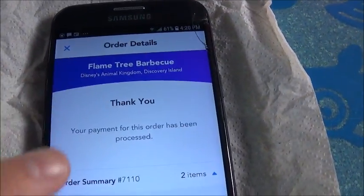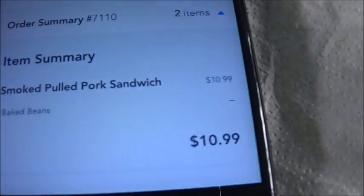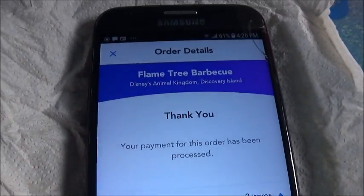And of course, here's how much it was for the sandwich — and then the drink was actually almost as much. So this was about $20 total.